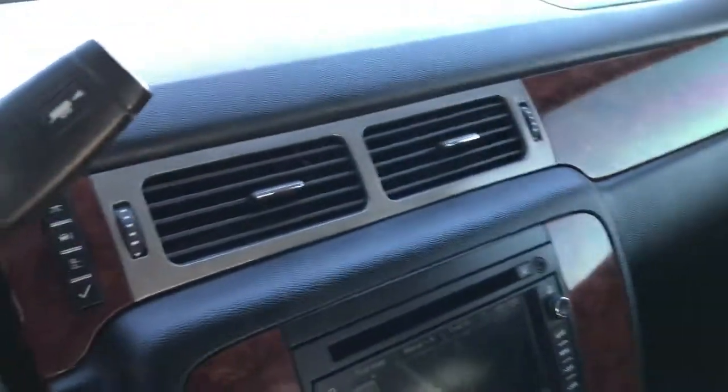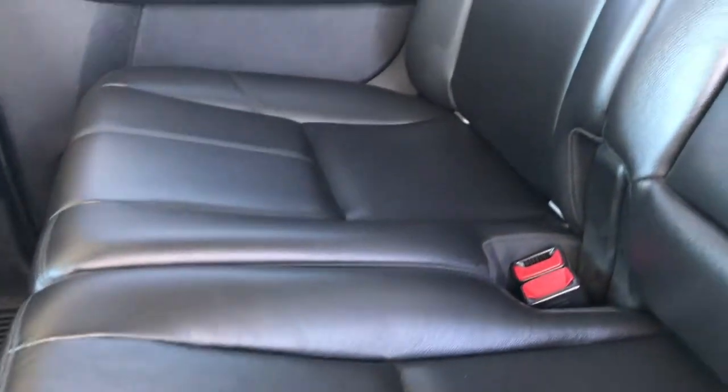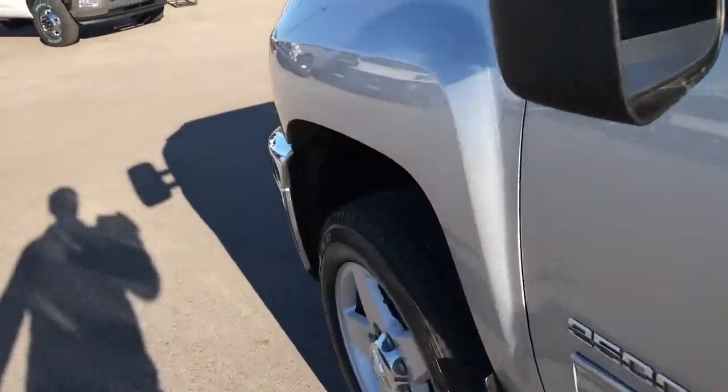The passenger seat is very clean as well — no rips or tears on that — and we have a factory all-weather floor mat on that side too. Let's take a quick look at the back seats and then we'll check out under the hood. The back seats are just as nice and clean as the front seats — no rips or tears back here. It does have the LATCH child safety system so you can put car seats back here. The power sliding rear window is there, these seats fold up for extra storage, and we have all-weather floor mats back here as well. Very nice truck inside and out.